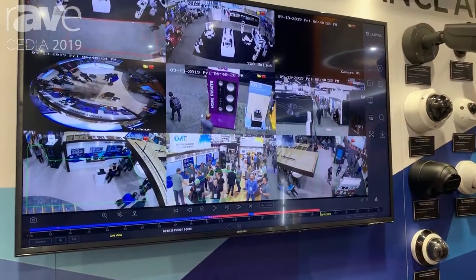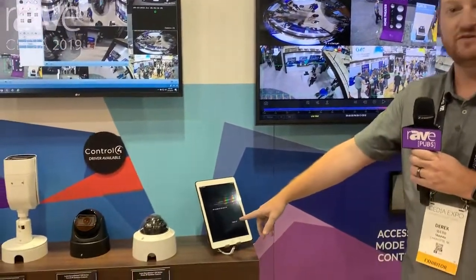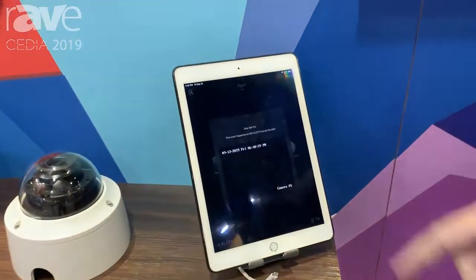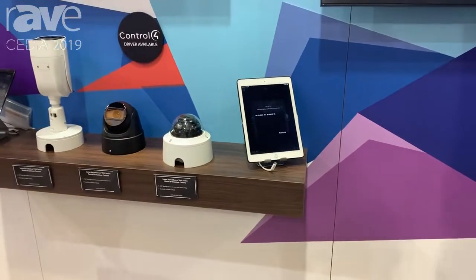Also with Control 4 this year, we have push notifications that come with a snapshot that are available in the Control 4 app. As you see on the screen in front of me, that's actually a live snapshot of the camera we just blacked out showing in the Control 4 app. This also pops up in your iPhone or iOS device or Android with Control 4 as well.